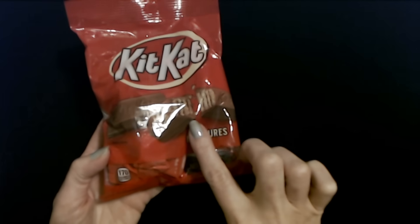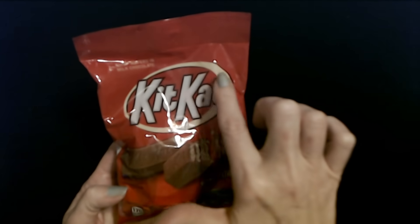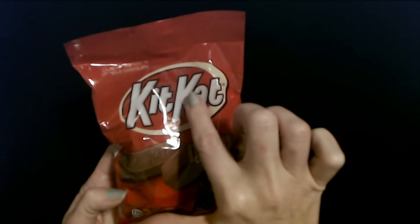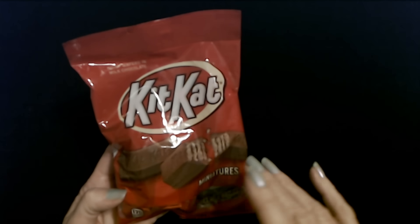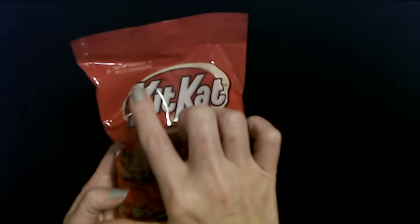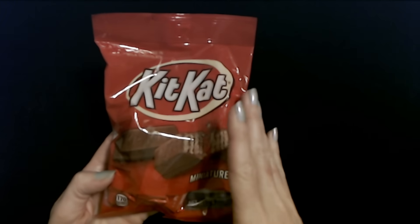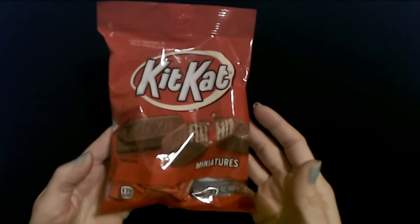This is a packet of Kit Kat miniatures. I try to think of things that each kid likes, and my older son really likes Kit Kats and Twix candy bars. I saw they have this little packet of Kit Kats at Dollar Tree — it's not a lot, just a little packet, but that's perfect for stocking stuffing because it will fit quite nicely down into a Christmas stocking.